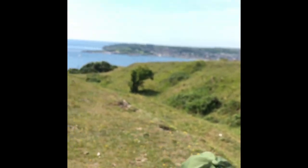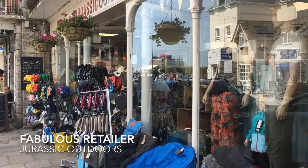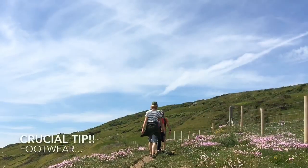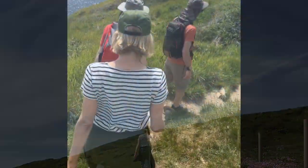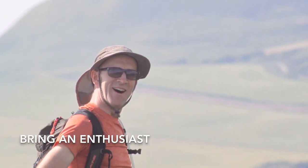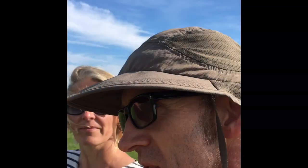Overlooking Swanage itself, the other side of Old Harry Rocks, soon to go for lunch. The scenery, the beautiful escarpments, the cliffs, a little bit of erosion, and the 180-degree panorama of the sea.